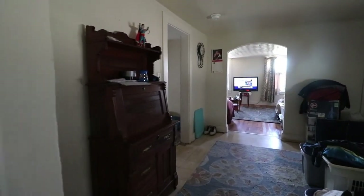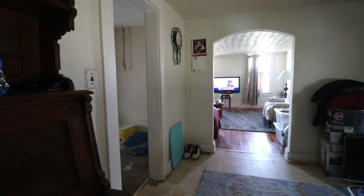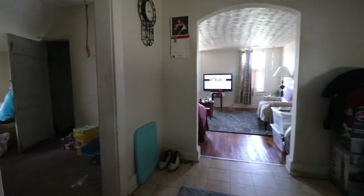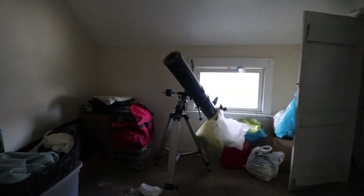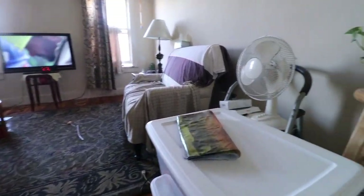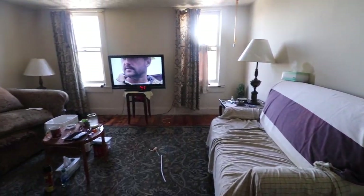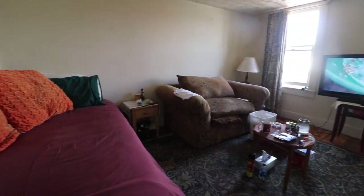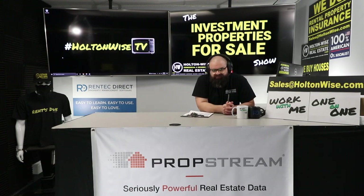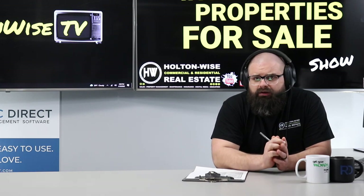That is what we do here at HoldenWise — we make sure you guys understand what you're getting and provide the most transparent look at what the Cleveland landlord ownership experience is going to be like, whether that's good, bad, or otherwise. With that said, this property at $99,900 is probably going to get multiple offers. So if you want to make an offer, make it a firm one and send it to sales@holdenwise.com. If you'd like to finance this asset, that is totally fine — we don't think it will have any issues appraising at or above list price.